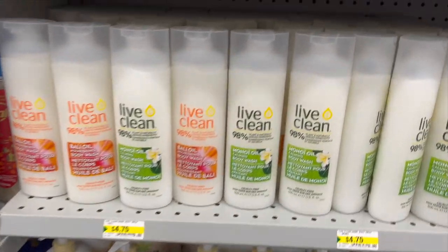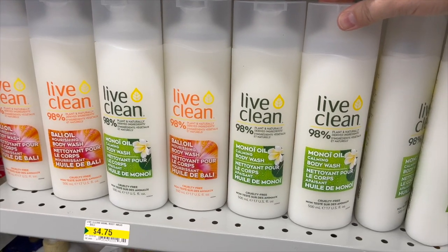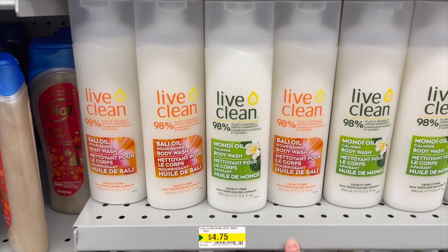Live Clean body wash — I love the Live Clean hand soap but I've never tried their body wash before. It's $4.75.